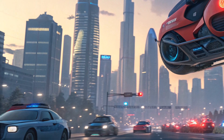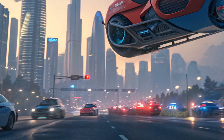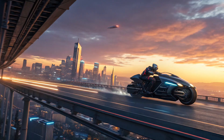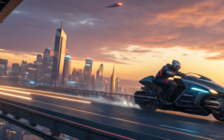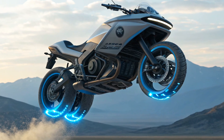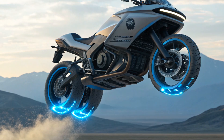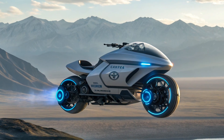Unique selling points. The biggest USP of the 2025 Toyota hover motorcycle is obviously its hover technology. While other brands are still perfecting electric bikes, Toyota has leapfrogged into the future with a completely new category of mobility. Another unique point is zero-terrain dependency — this bike doesn't need roads; it can glide over sand, water, snow, or rough landscapes without issue. Combined with its AI-driven stability system and seamless rider interface, it offers freedom like no other vehicle today.